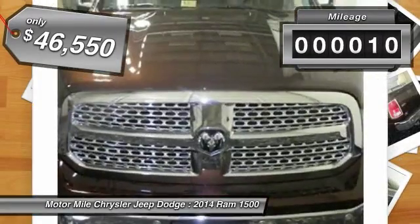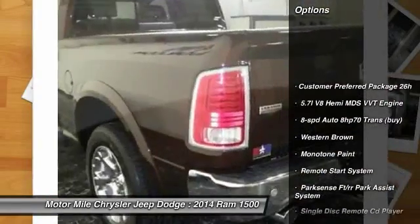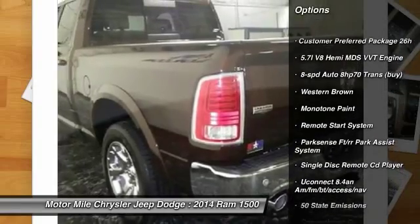This vehicle has less than 100 miles. Here are some of this vehicle's great options: remote engine start, convenience group. Come take a test drive today.